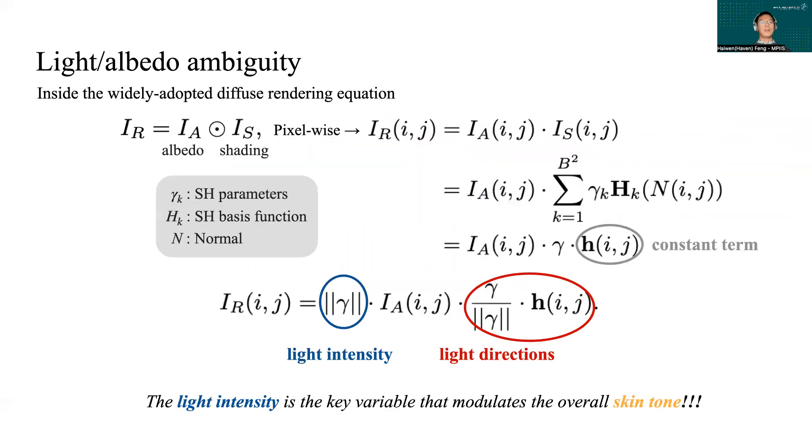By going through the derivation, you can see the rendered pixel is the product of light intensity and albedo value. Since we always use a photometric loss during training, the rendered image approximates the input. This means if one term goes up, the other term has to go down.